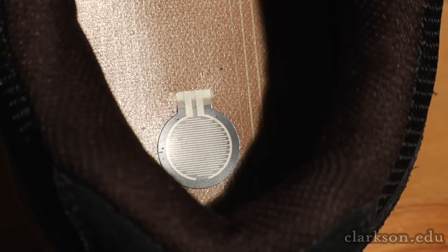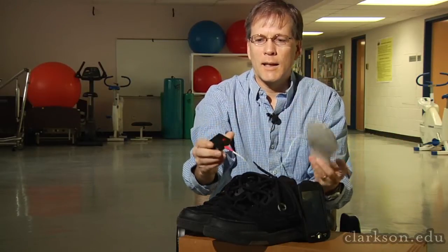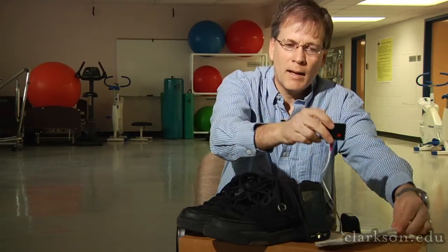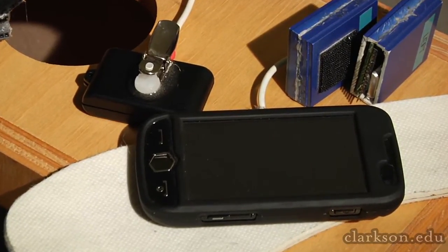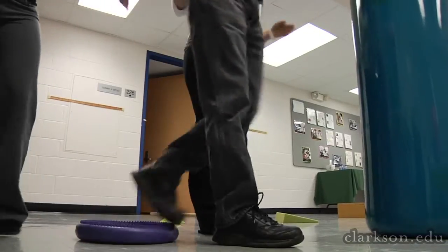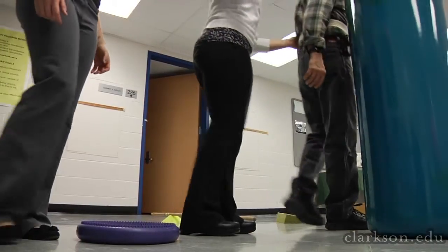The pressure sensors are embedded within an insole right here that slides into somebody's shoe, and in this little box here we have an accelerometer. That pressure and acceleration data are taken while the person is moving and sent wirelessly via Bluetooth to the smartphone. The smartphone collects and holds that data for us, and it was able to distinguish between people who are at risk and people who were not at risk for falls.